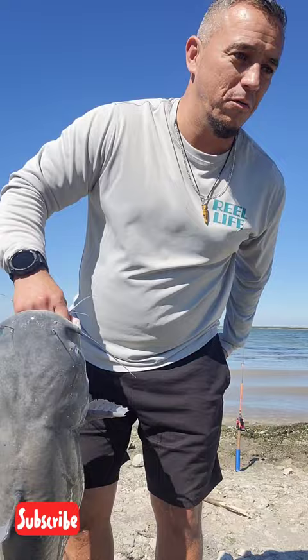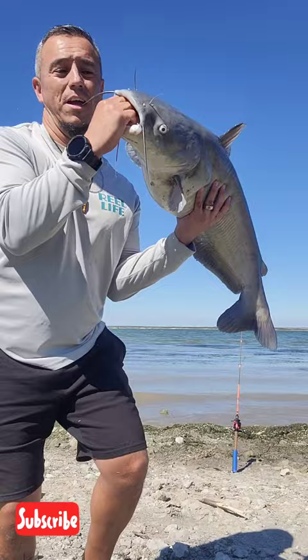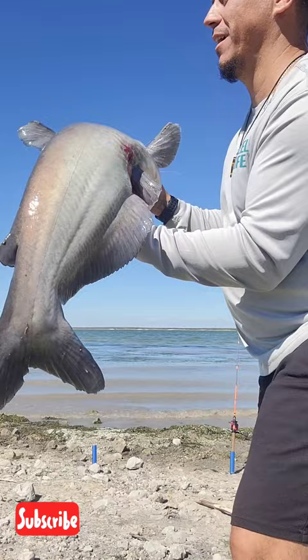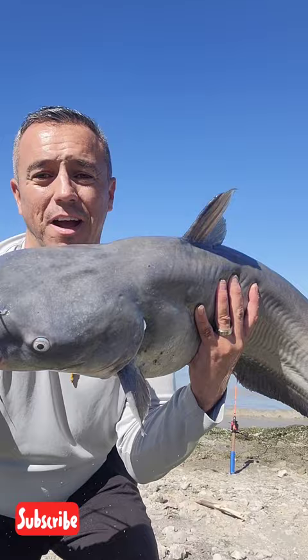There you go. Check this out — big boy. Look at this guy. Solid 20 pounds. I had to milk this guy in. Look at that little wound he's got — look at that.